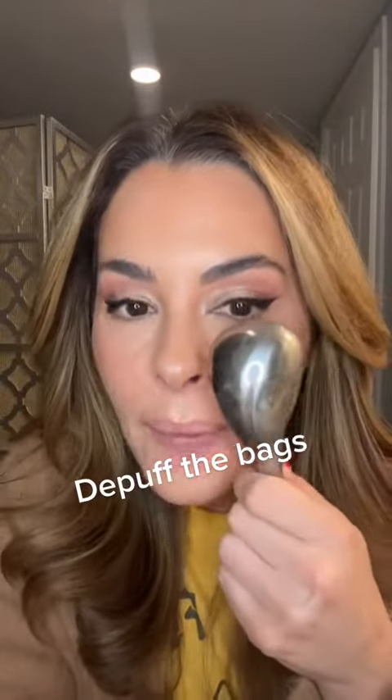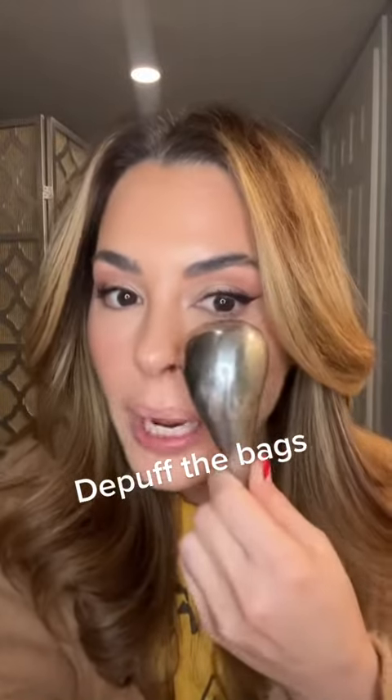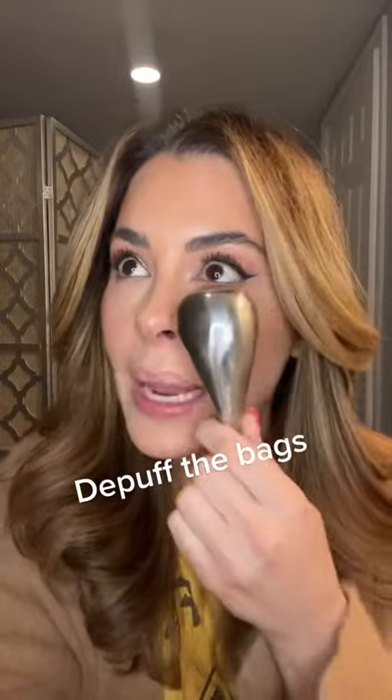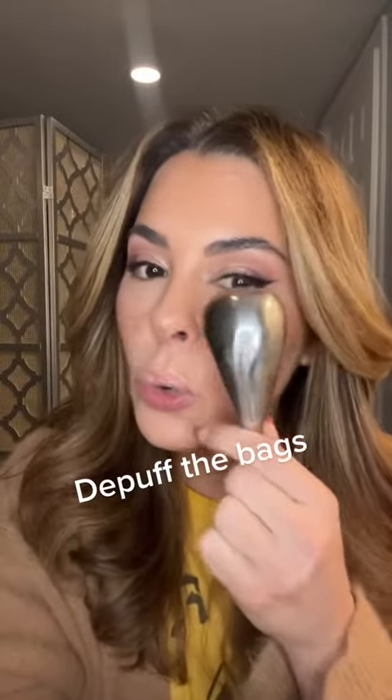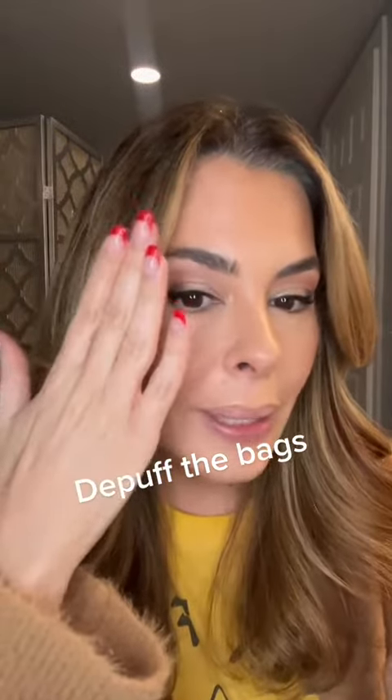Then while I have my eye mask on, I use a cryo tool. I have a lot of these — all this stuff is in my Amazon links too. I put this on when they're extra bad and just kind of use the cooling. Like when a boxer gets punched and they take that cold metal and put it on their face to get the swelling down — that's what I'm thinking. And it works.